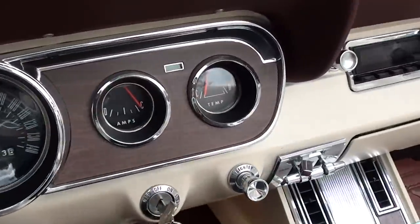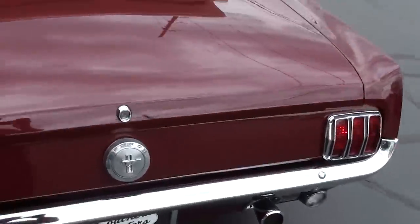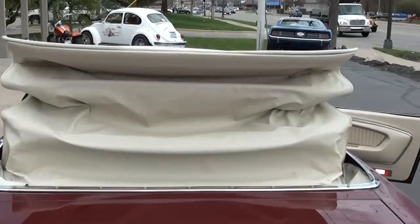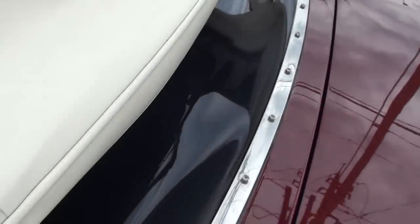The gauges are all working. You can hear the radio in there working. Power top — top's all brand new. It's got the plastic rear window.